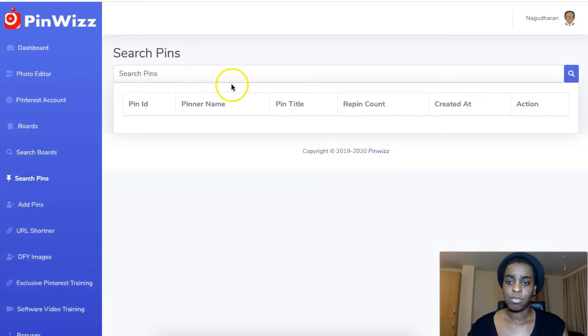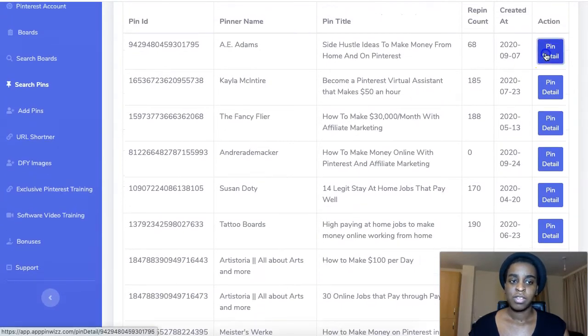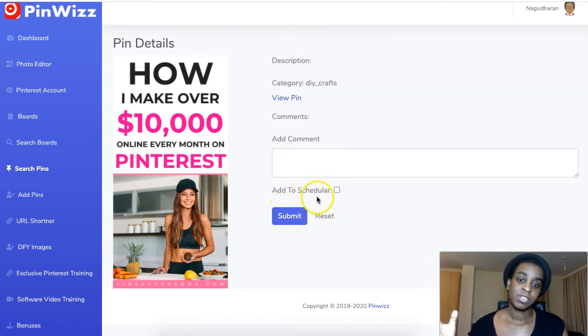You can also search for pins in the same niche you're in. Come in, search, and it will show you actual pins from other people. You can view the details here, and you can comment directly from here on other people's boards — which is highly recommended because you want to engage so they go check out your stuff. You can comment on their pins directly from here, submit, or add to the scheduler and schedule the pin for a later date.